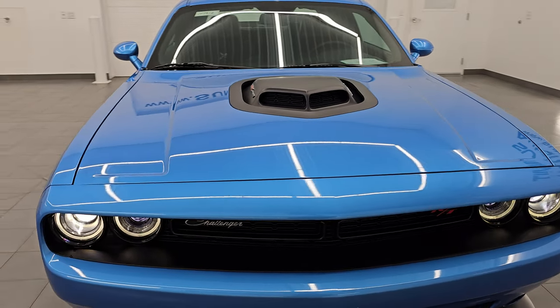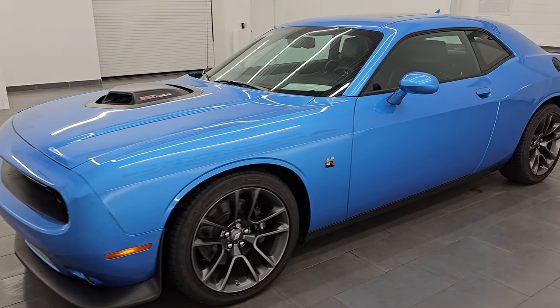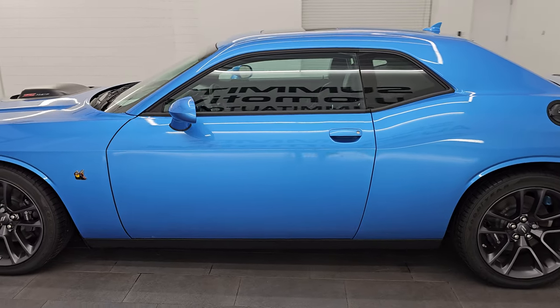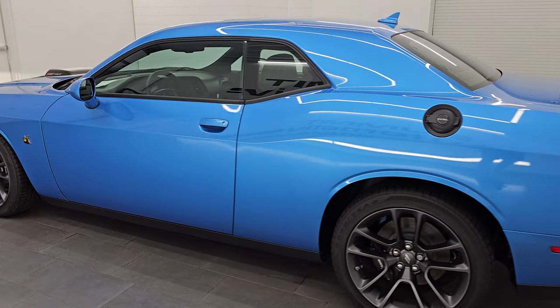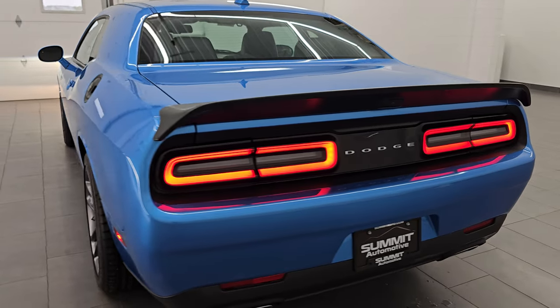Let's do one final walk around with all the lights on. I would highly recommend this car from a quality and condition standpoint. I would ship this one back to West Virginia, California, Texas, New York, Florida — whoever's going to get this car is going to be very happy with it.